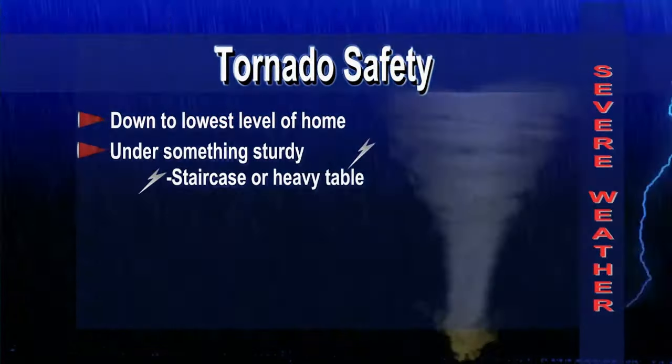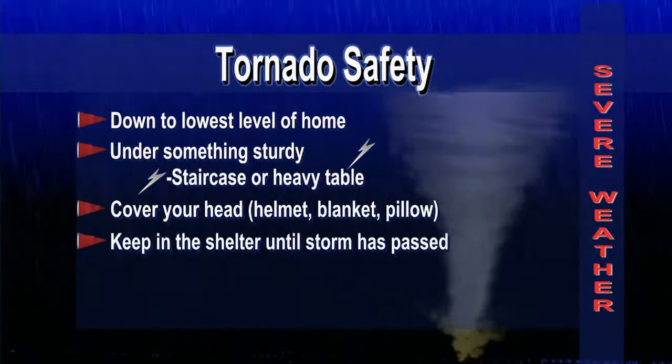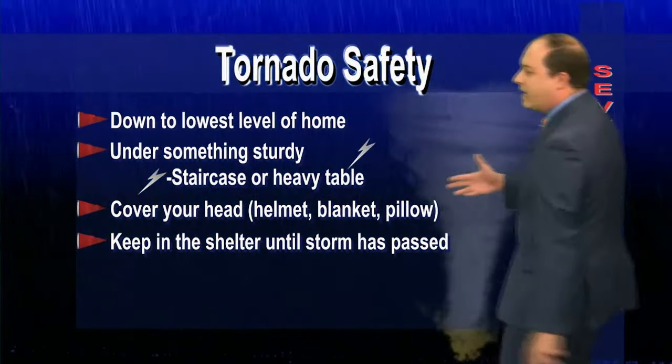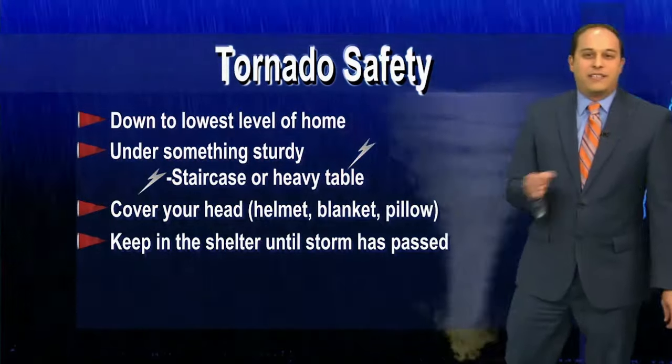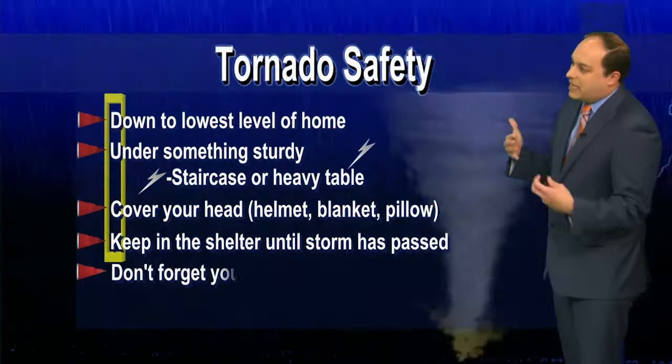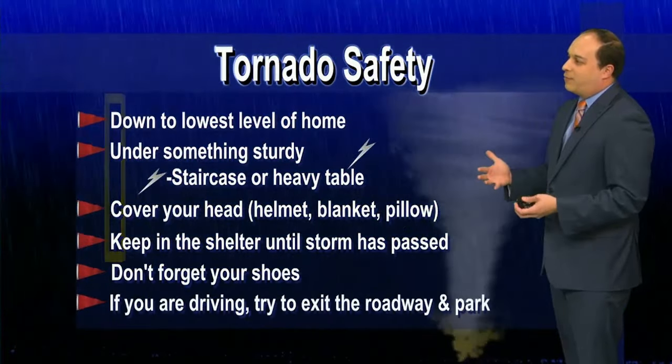Go to the lowest level of your home under something sturdy like a staircase or a heavy table. Cover your head with a helmet, blanket, or pillow. Keep in the shelter until the storm has passed — you can remember that by the acronym DUCK — and stay down there until we give the all clear.